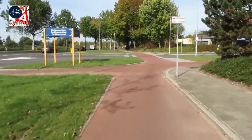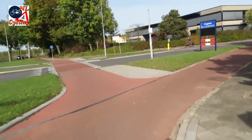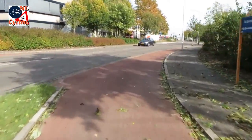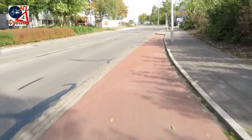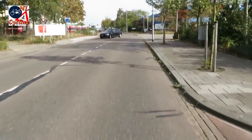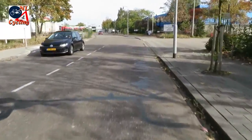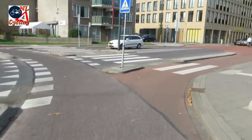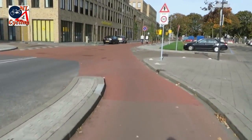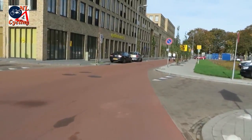Cycle tracks join the carriageway a bit like car lanes join a motorway — there are no sharp turns and curves, so that the transition can be made at a reasonable speed. Well designed transitions do not force you to slow down, but allow you to cycle on at speed and in a safe way.